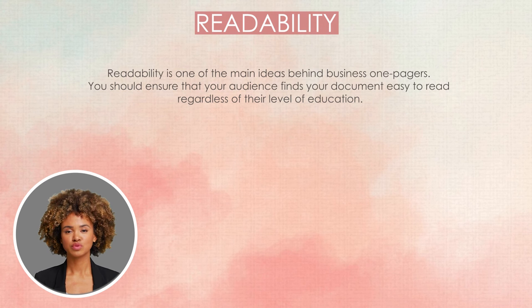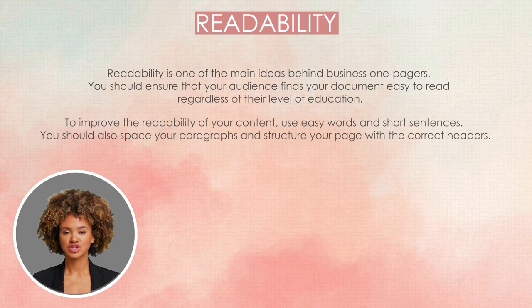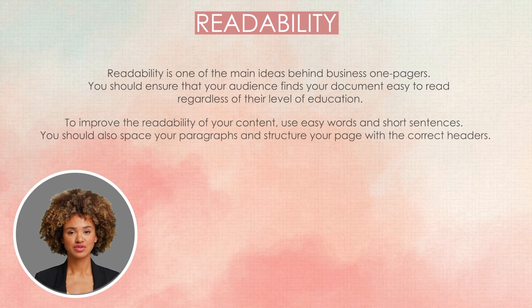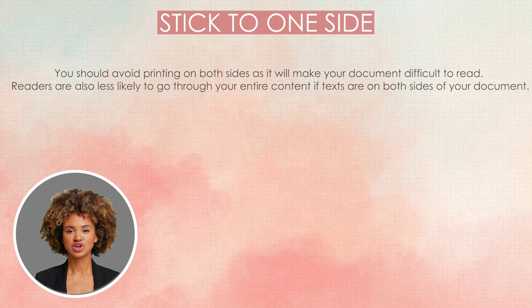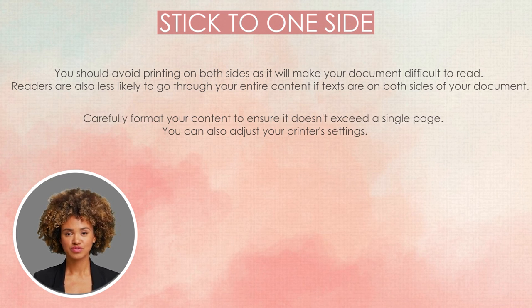Readability. Readability is one of the main ideas behind business one-pagers. You should ensure that your audience finds your document easy to read regardless of their level of education. To improve readability, use easy words and short sentences. You should also space your paragraphs and structure your page with the correct headers. Stick to one side: avoid printing on both sides, as it makes your document difficult to read. Readers are less likely to go through your entire content if text is on both sides. Carefully format your content to ensure it doesn't exceed a single page, and adjust your printer's settings if needed.